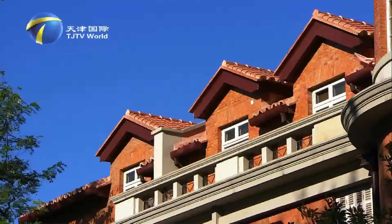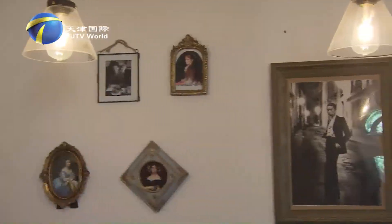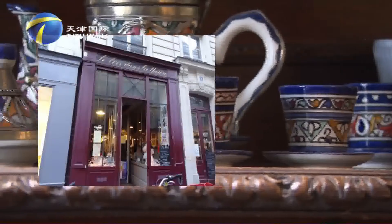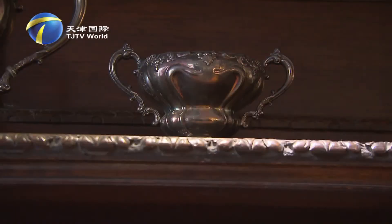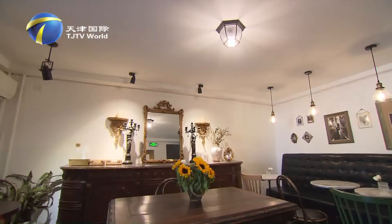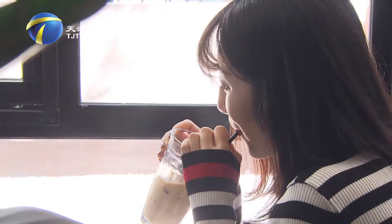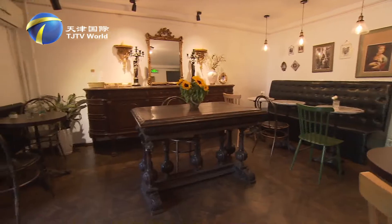The Wudadao area used to be leased territory. The European-style atmosphere is well-matched with the overall decoration of the store, and the furniture is heavy and sturdy. Many friends who lived abroad said the coffee shop reminded them of old times in a foreign land. During their time studying abroad, Han Yu and Yimu visited many classic European coffee shops. They were attracted by the interior décor and wanted to bring that style to Tianjin. The antique furnishing is the decoration highlight of Locklink, creating a vintage feel they both love.